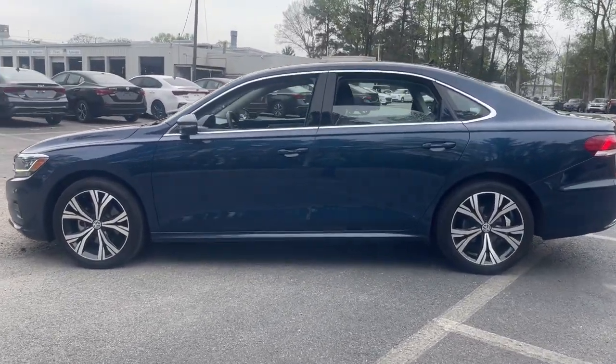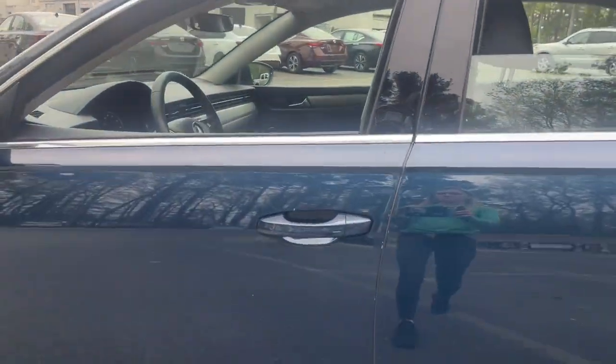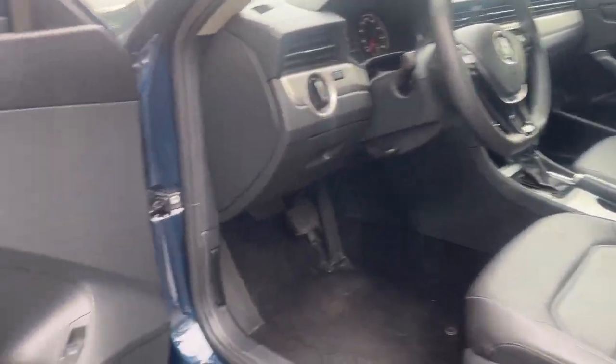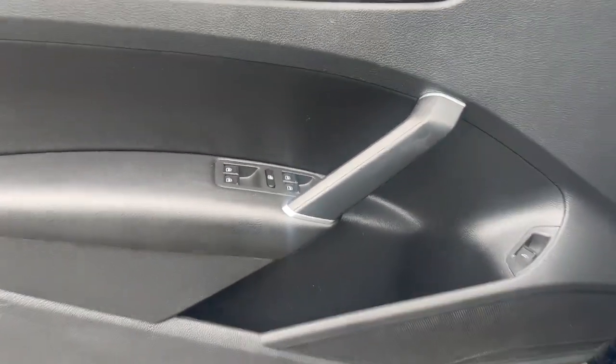Here's a well-designed Passat, the mid-sized sedan that delivers everything your family needs, plus a large dollop of driving pleasure for you. Feel secure and confident and enjoy the ride.